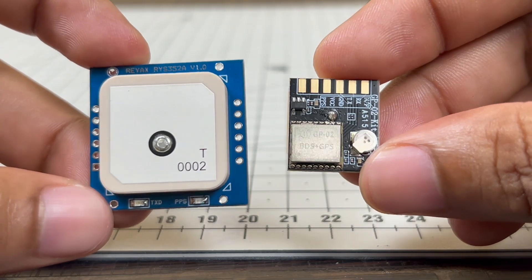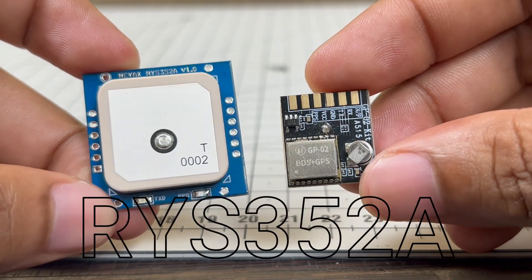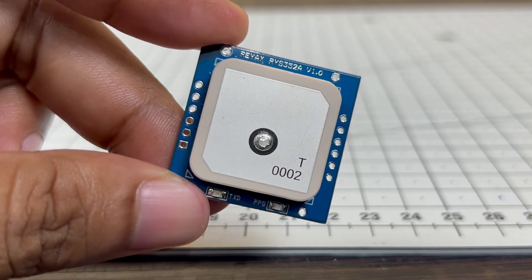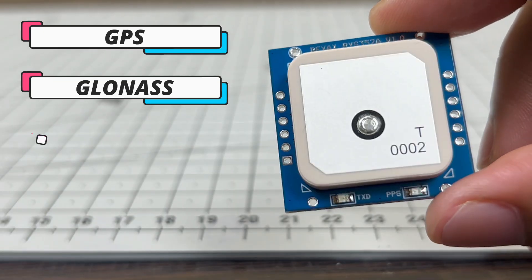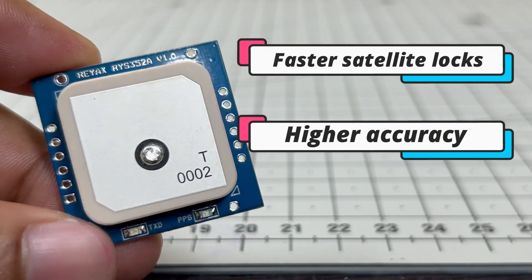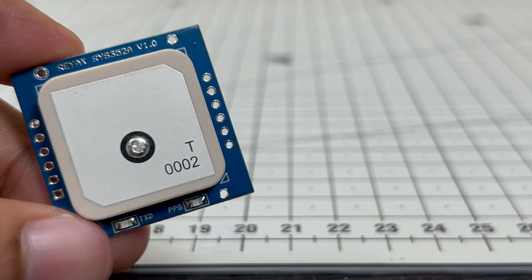That's why in this video, we are going to take things to the next level by testing and comparing it with the RYS352A multi-GNSS module from REAX. Unlike the GP02, this tiny module doesn't rely on GPS alone. It connects to multiple constellations like GPS, GLONASS, Galileo, BeiDou, and QZSS. This means it can achieve faster satellite locks, higher accuracy, smoother real-time speed updates, and even provide a precise 1PPS signal for clock applications.